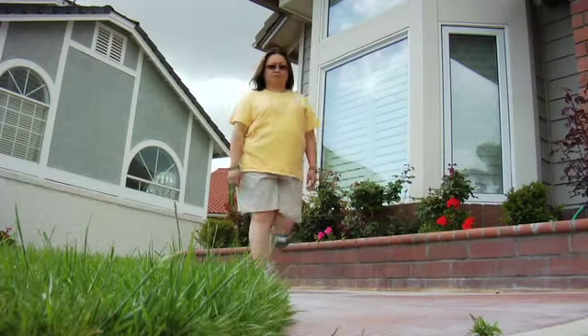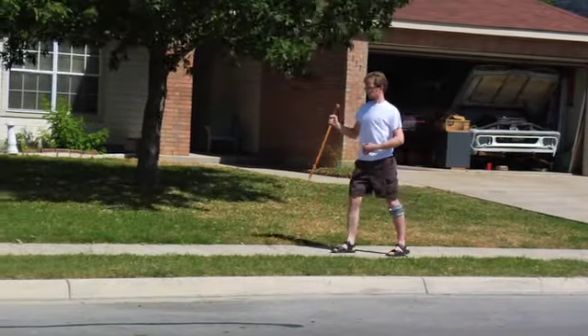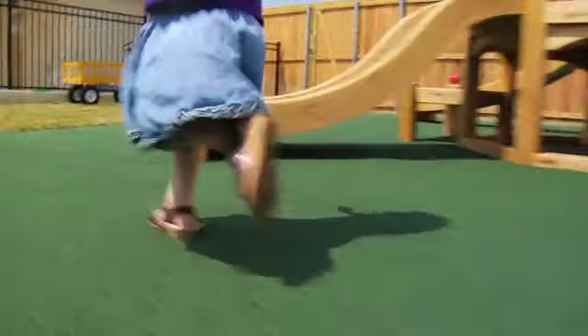Immediately I responded to the WalkAid and I was just so exhilarated and happy that my foot was actually functioning like it's supposed to. You call it a miracle? I sure did. I put this on the first time and in the first five minutes it's doing what I can't. That's amazing.